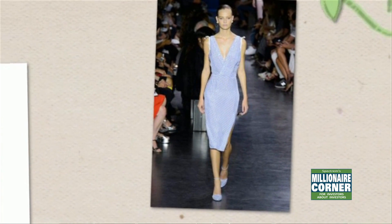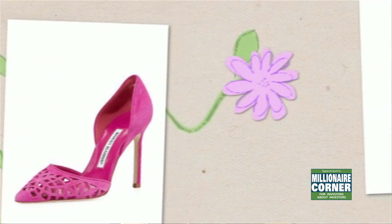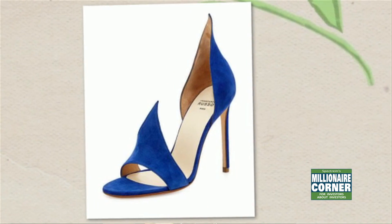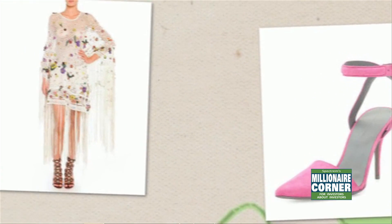Another great trend: suede. You say, hmm, suede — it's kind of fall-like. Well, not when you put it in pastel colors. And it's a great weight to wear for that transitional season, where it's not really warm yet but it's not really cold either. So you're going to see some beautiful pastel suedes on the runway that you're going to want to get your hands on.